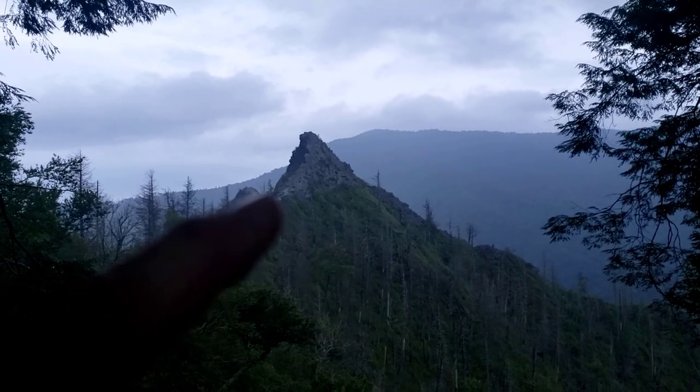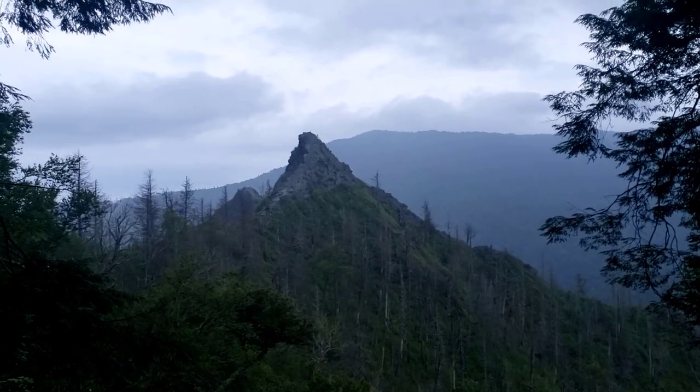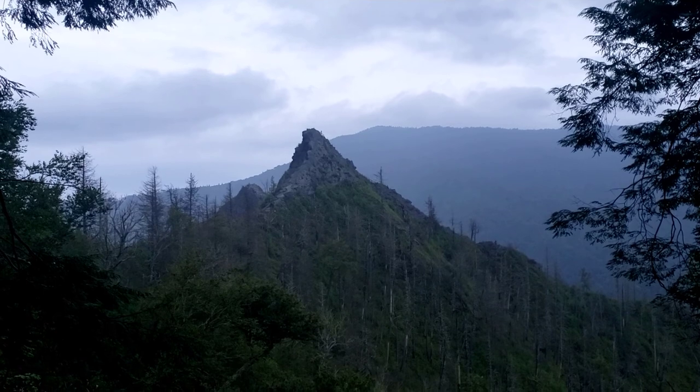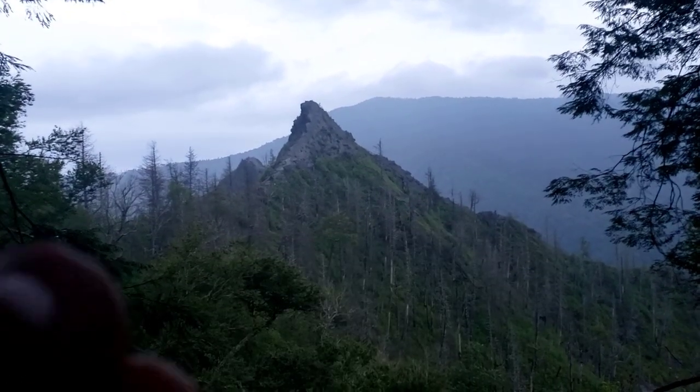You climb up this part right here and you go over this top, and then you're up on the other side of that rock. And it's an amazing view down this way and down that way. And of course you can see back here too.